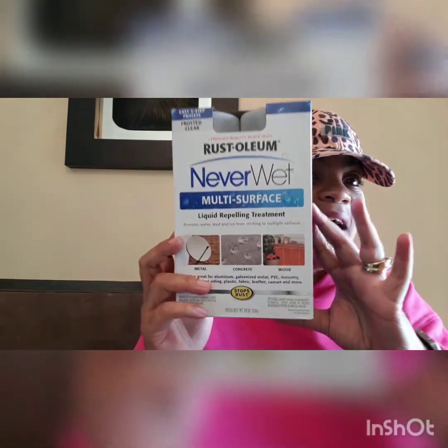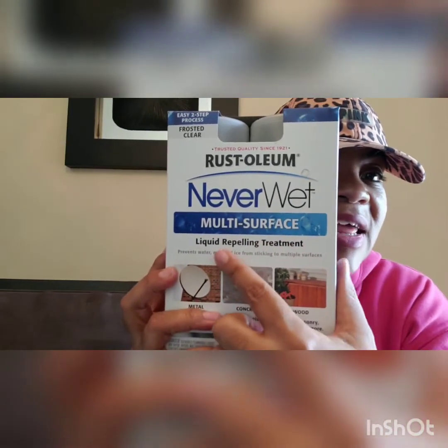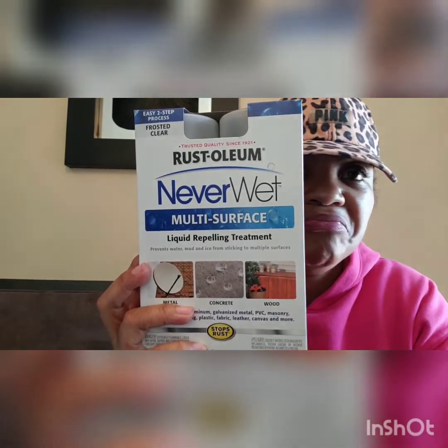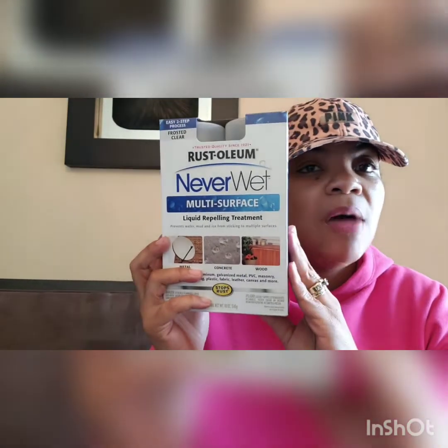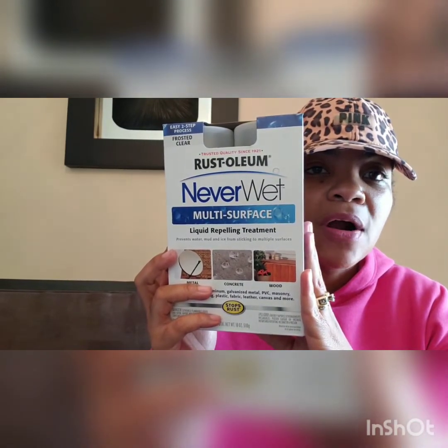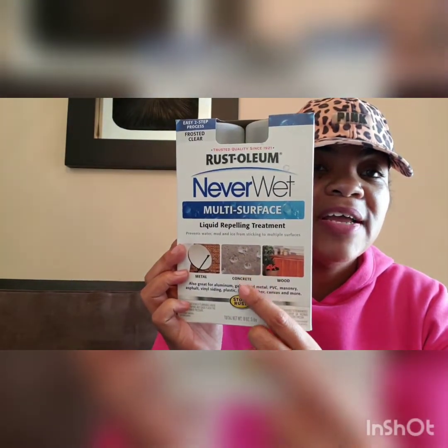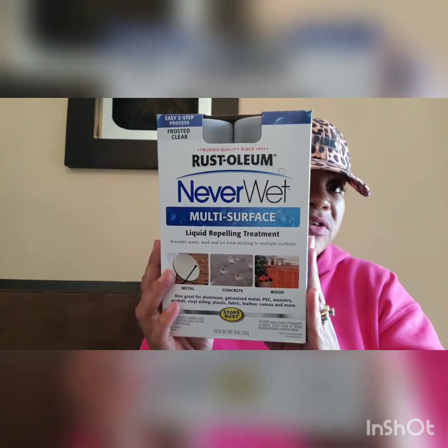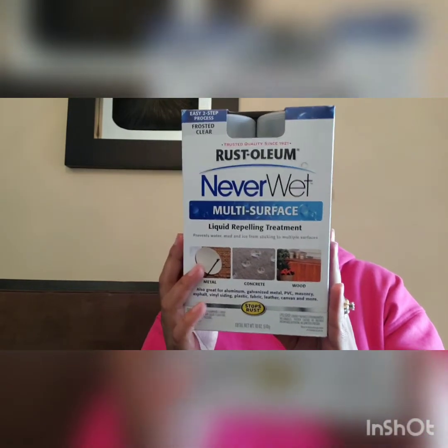The next item I picked up — I just picked it up because I figured my husband might be able to use it — is Rust-Oleum Neverwet. It's multi-surface and it's a liquid repelling treatment. There's two steps, so that's like 50 cents a step. I know this has to go for a good $8 to $10 at Lowe's or Home Depot. You can use it for wood, concrete, fabric — even treat some furniture. For a buck, a two-step Rust-Oleum multi-surface treatment kit, I figured to at least try it.